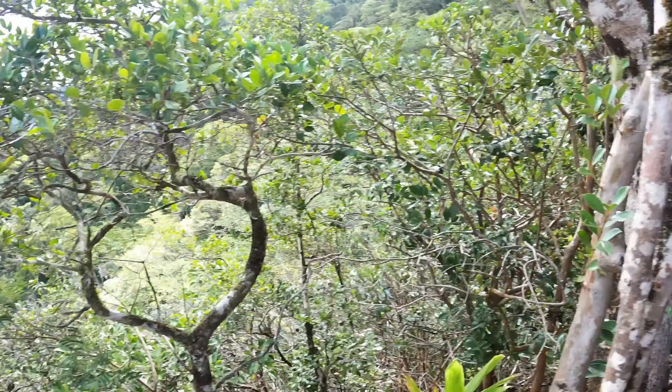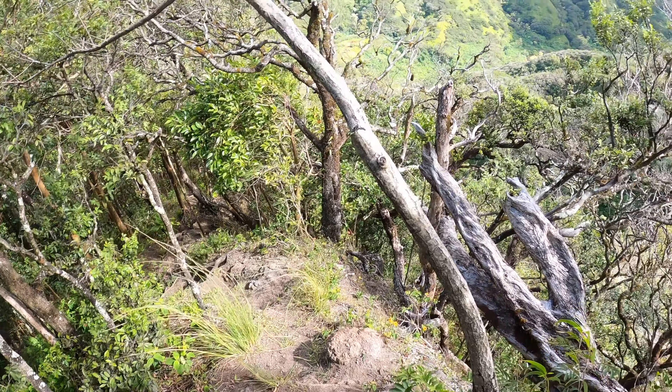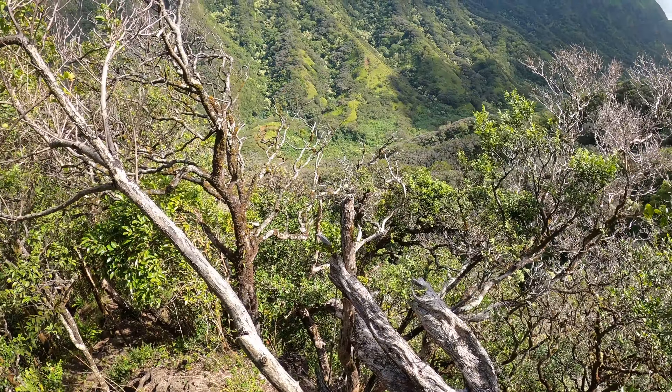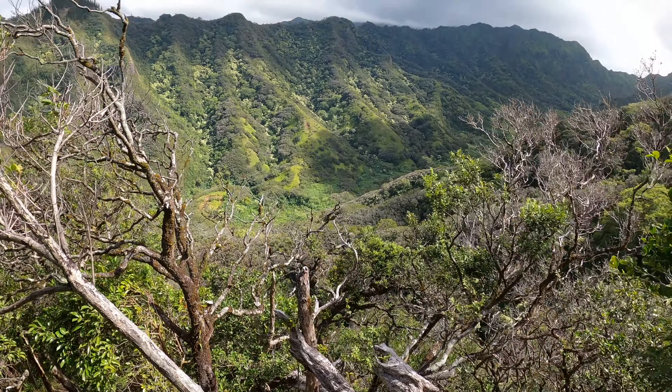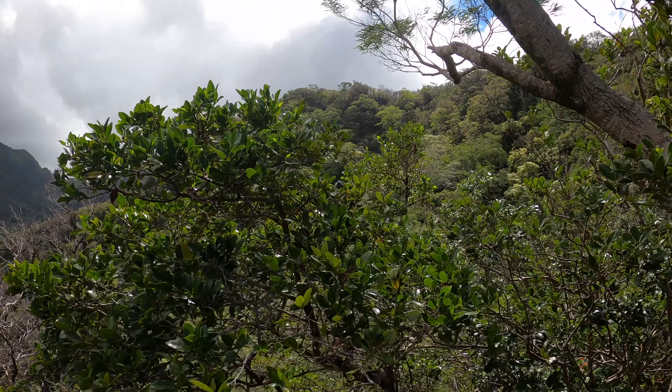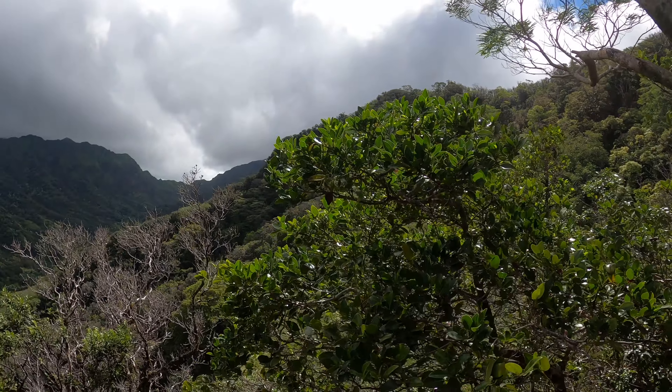The trail is in front of me and behind me is down there. You can see the valley down below is where I just came from. I came all the way up to this point, and I'm going up to this ridge, which I'll be following that way. Once I get to the top, hopefully we'll get some really cool views.